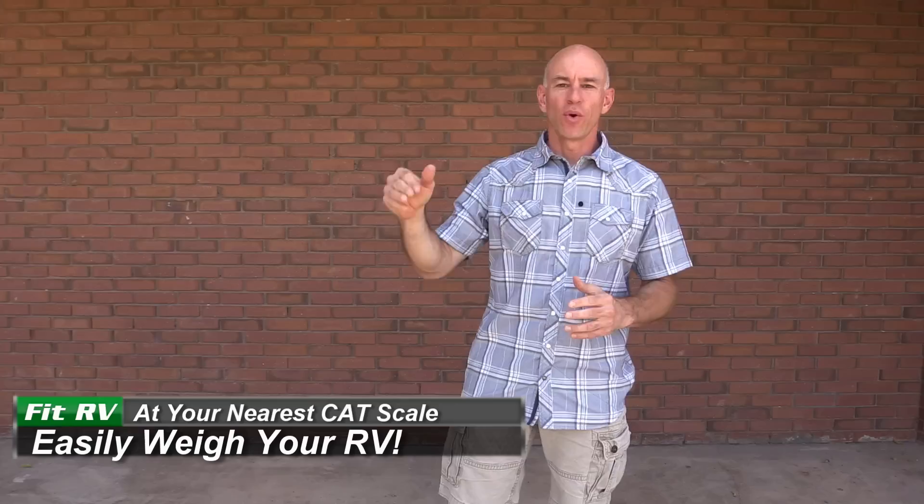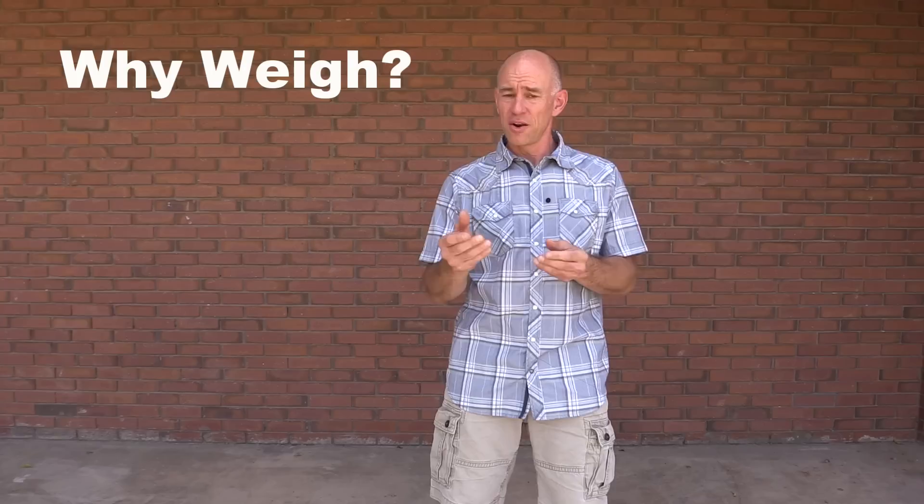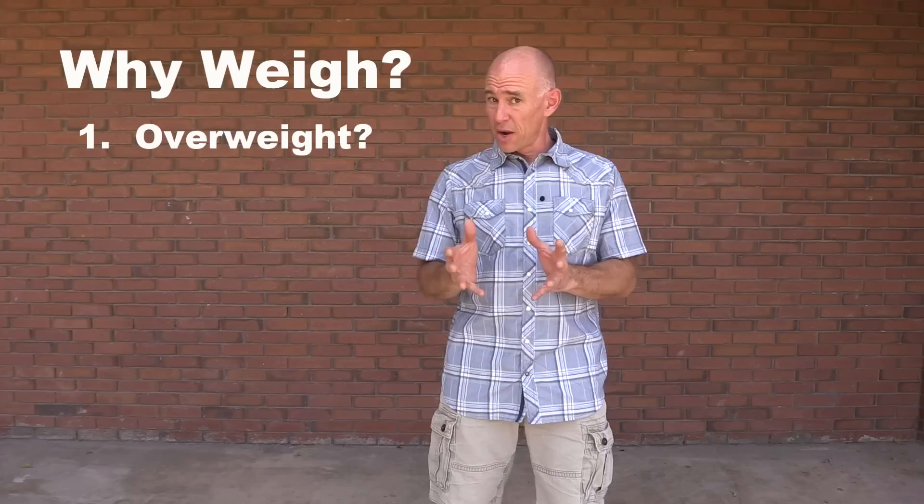Hey everyone, it's James from the Fit RV, and I'm here today to talk to you about weighing your RV. This is something that's actually really important and not enough people do. Why is it important? There are several reasons, but they all come down to safety. For example, a lot of smaller Class C rigs come from the manufacturer very close to being overweight. Weighing your RV is the only way to know if you're really overweight on the vehicle as a whole or on an axle.